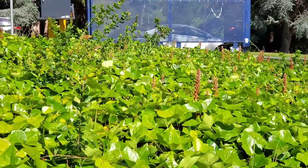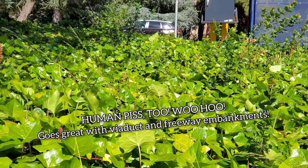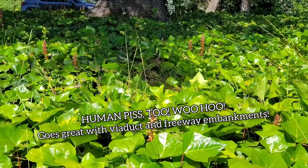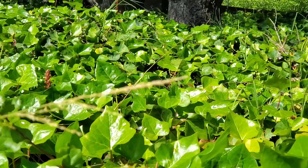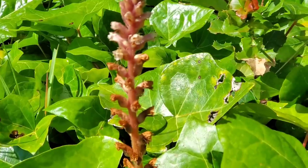Whenever I see English ivy I just think of the smell of cat piss, because that's what it reminds me of — synonymous with a place for cats to spray and whatever. I really can't emphasize enough how much I hate English ivy, and how much it delights me to see this parasite thriving here.